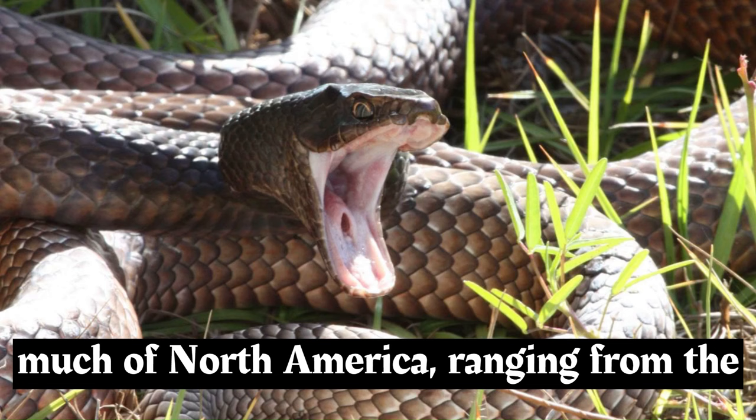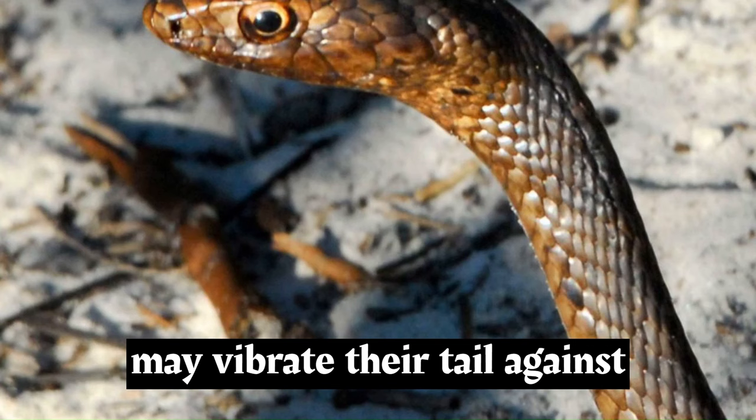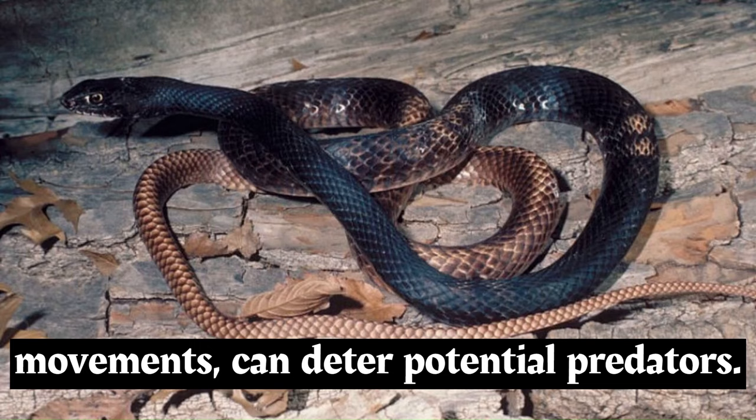Coachwhips are found throughout much of North America, ranging from the southern United States into Mexico. Different subspecies are adapted to various regions and habitats. When threatened, coachwhips may vibrate their tail against vegetation, creating a buzzing sound that resembles that of a rattlesnake. This behavior, along with their fast movements, can deter potential predators.